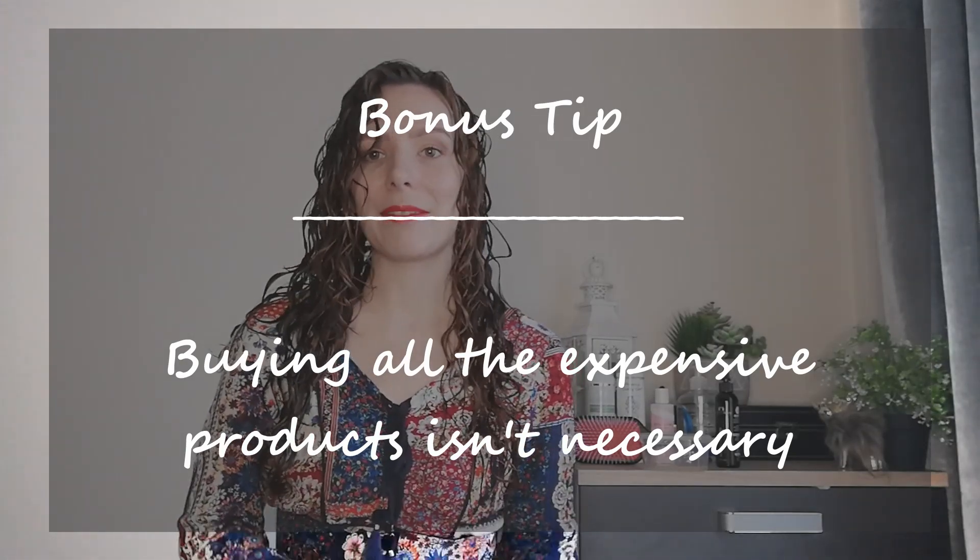My last tip or advice is that you don't need to buy all the expensive products to have a good hair day. You can see I've used a cocktail of different products — some expensive, a supermarket brand, and a DIY recipe. So far when it's wet it's looking really pretty and I'm currently really happy with this.